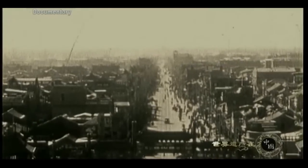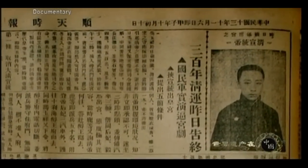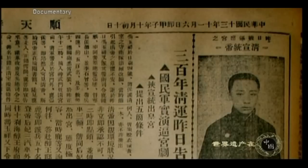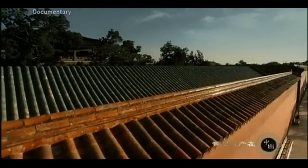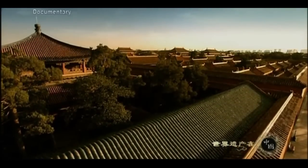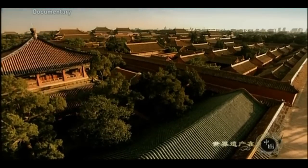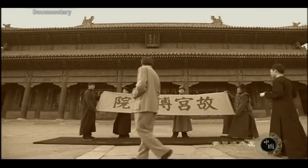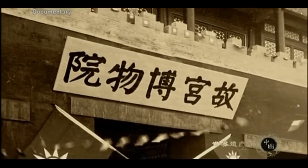In accordance with the decision of the temporary governing committee, on November 15, 1924, the abdicated Emperor Pu Yi was expelled from the Forbidden City by the troops of warlord Feng Yuxiang. The emperor left behind a tremendous amount of valuable items. The following year, on October 10, the Palace Museum was founded, ending its history as a royal residence. With that, a world-class museum was born.